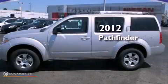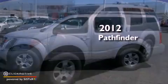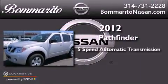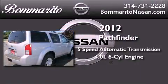This is a brand new 2012 Nissan Pathfinder. This vehicle has seating for seven adults and a 4.0-liter V6.